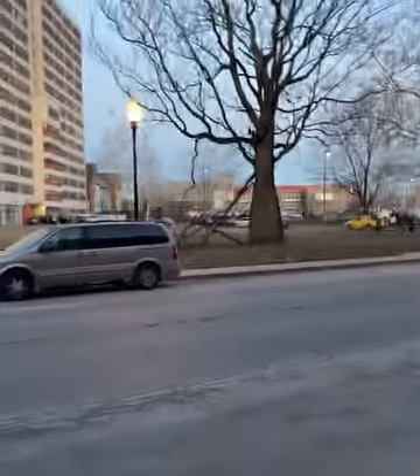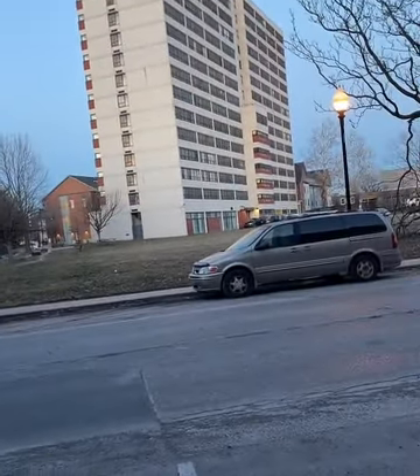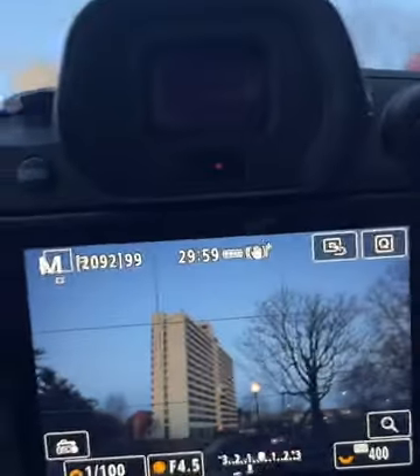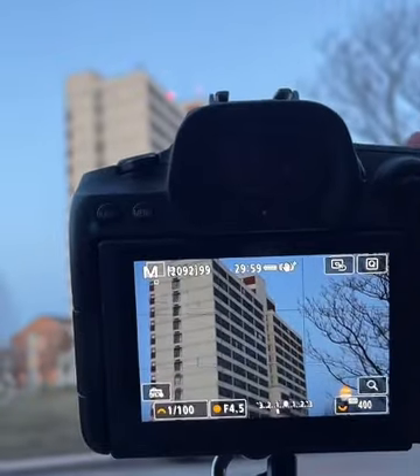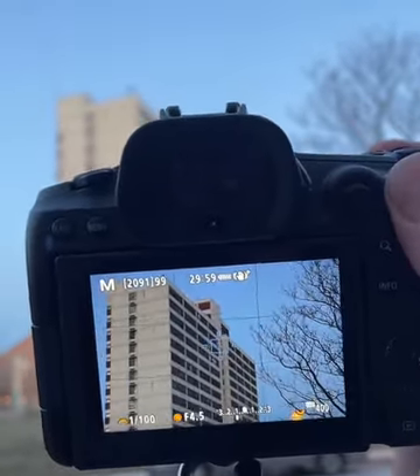I can answer questions about photography. I'm going to flip this screen around on the camera so you can see what I'm looking at when I'm taking pictures. I like this building and the light is really good right now, so I want to isolate it. The building and the tree in the sky have a nice combination.